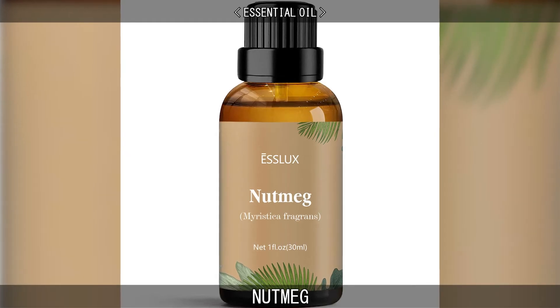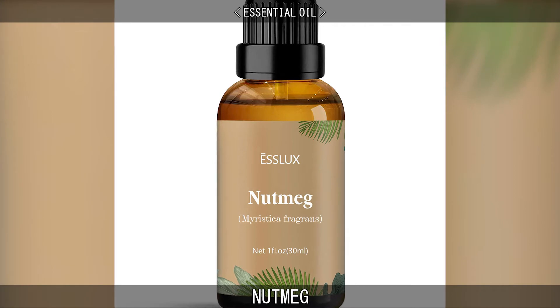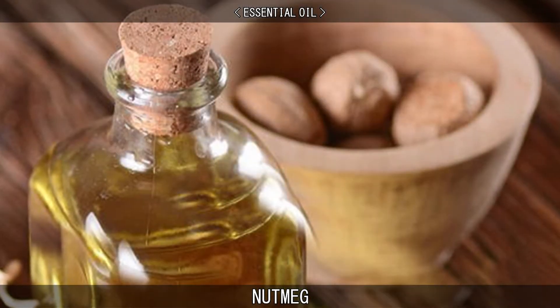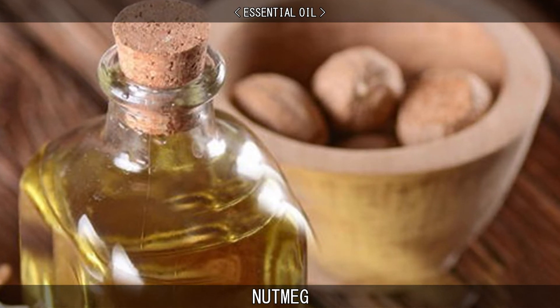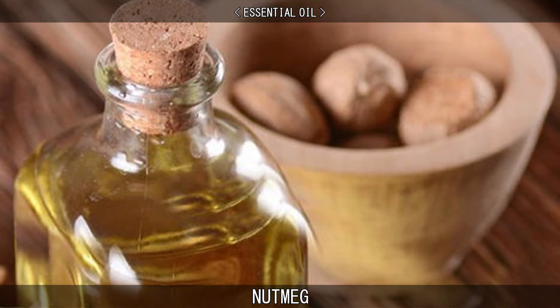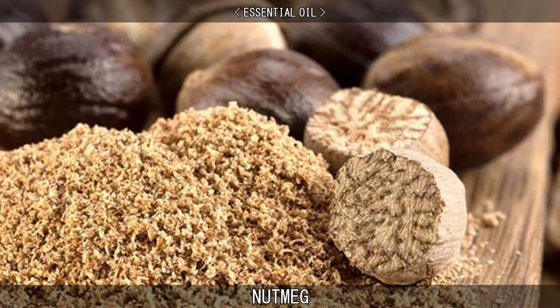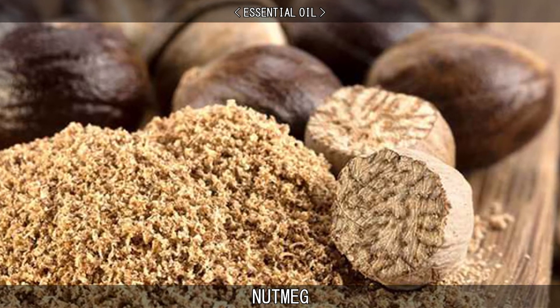The essential oil, obtained by steam distillation of ground nutmeg, is used in the perfumery and pharmaceutical industries. The oil is colourless or light yellow. It is used as a natural food flavouring in baked goods, syrups, beverages, and sweets, as it leaves no particles in the food like ground nutmeg would. The essential oil is also used in the manufacturing of toothpaste and cough syrups.